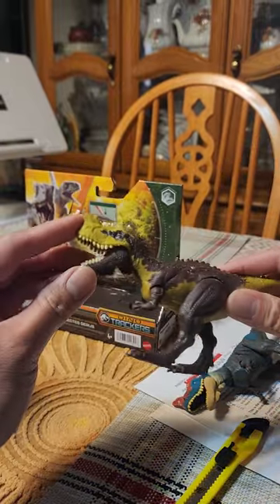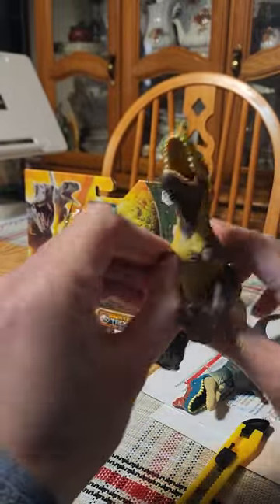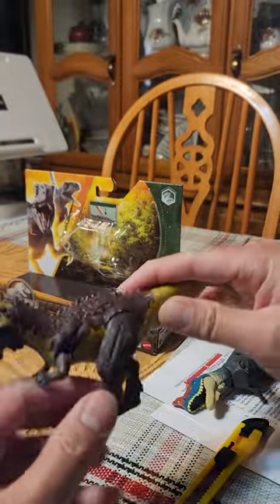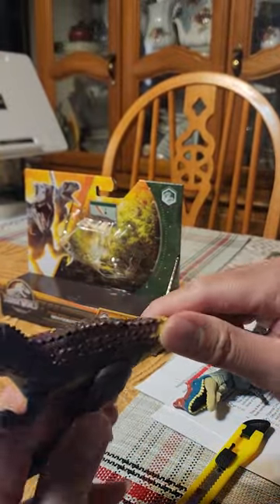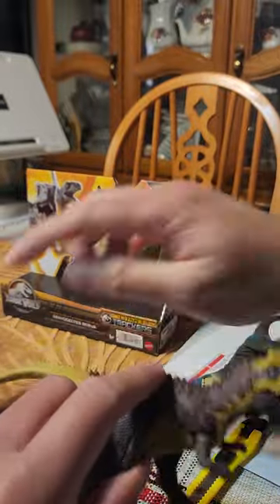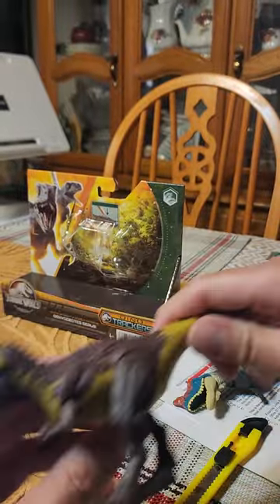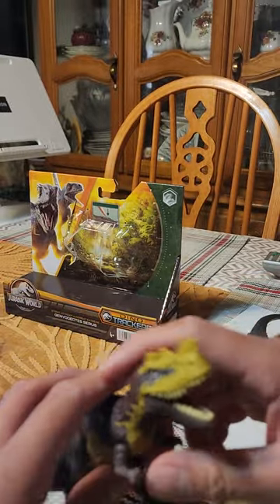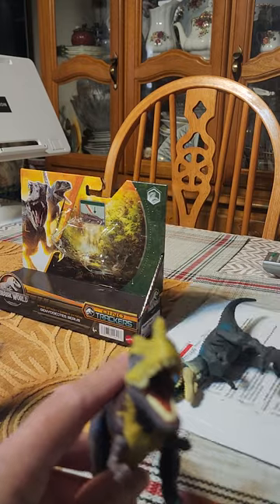Later we'll be doing another Jurassic World video. I also finally got that Macy set with the Apatosaurus and Velociraptor Beta. I finally found that — it's also on Amazon. It can't be found at Target anymore, especially not at Walmart.